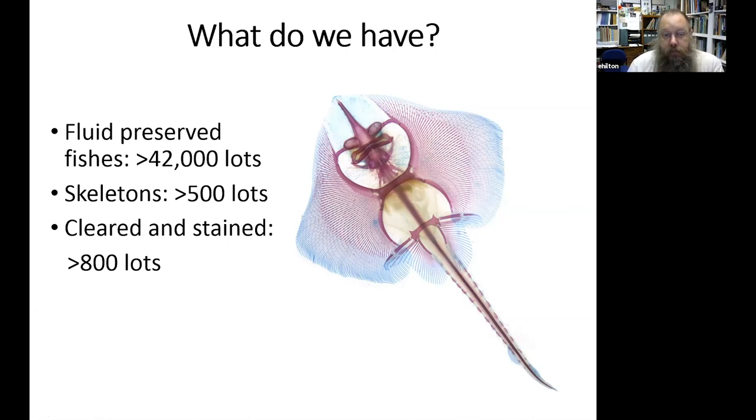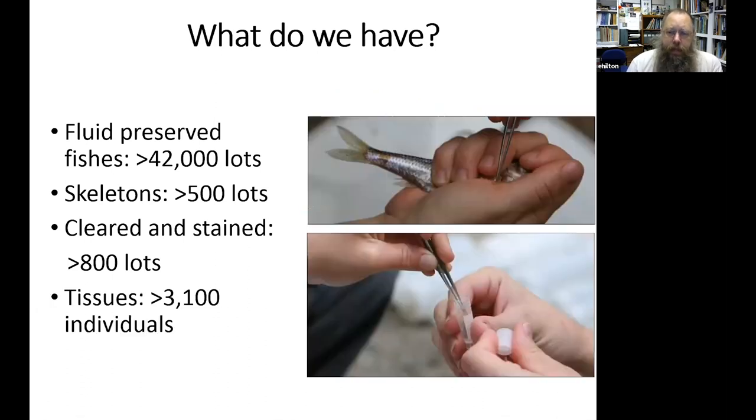We also have about 800 cleared-and-stained specimens. We also maintain tissue samples — genetic data that undeniably complements what we can do with the whole preserved specimen. Before fixing a specimen in formalin, which binds the DNA and makes it harder to analyze, we take a small fin clip and preserve it in alcohol as an archive matchable back to the whole fixed specimen. We've archived about 3,100 individual tissue samples for future genetic analysis.